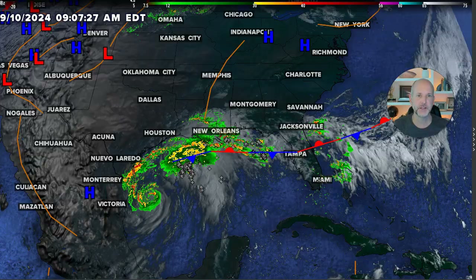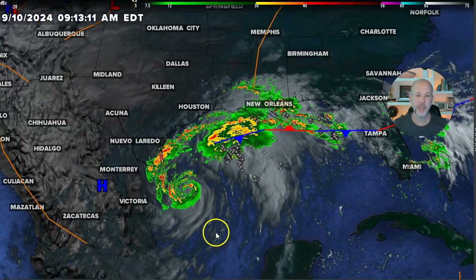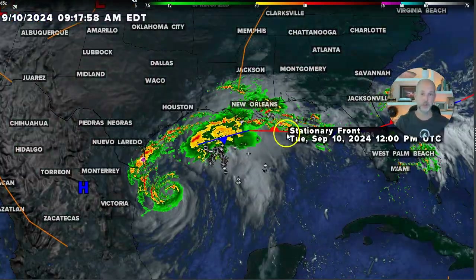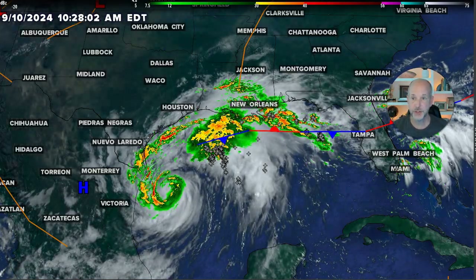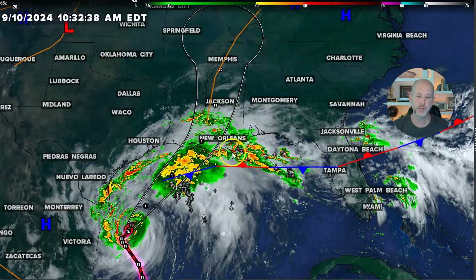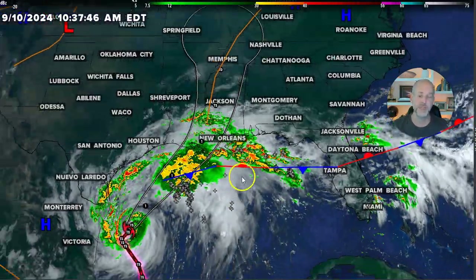Hey everybody, Chief Meteorologist Brad Padovich here. Let's talk about Francine, the impacts on the Gulf Coast and eventually maybe some rainfall for the Carolinas — getting a lot of questions about this. So let's dive right into it. You can see the circulation in the western Gulf of Mexico. Hurricane hunters are out there. It is gaining strength and organization, but there's a whole bunch of moisture out ahead of it. Let's turn on some of the tracks so you can see the track, taking it up towards the central Gulf Coast of Louisiana and then up towards Memphis by the weekend.